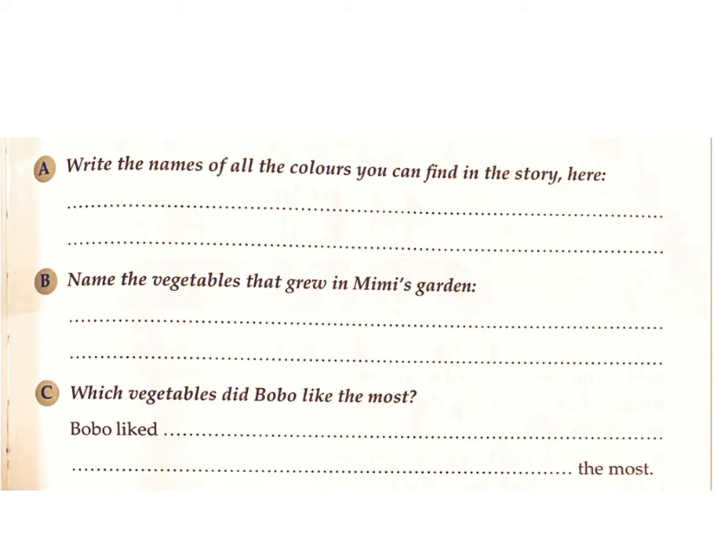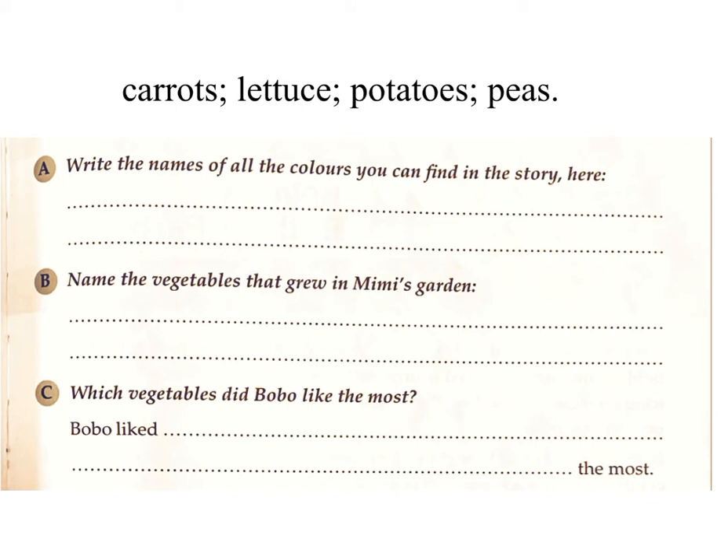B. Name the vegetables that grew in Mimi's garden. Answer: Carrots, lettuce, potatoes, peas.